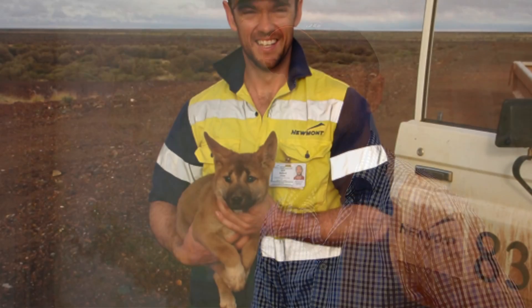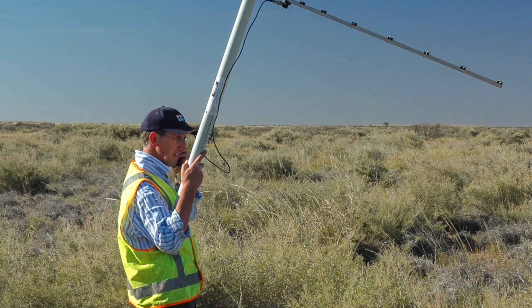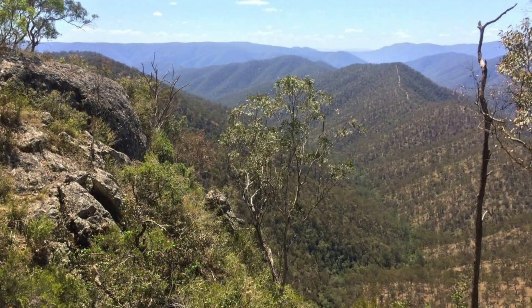We also have people travelling around the world to places like Yellowstone National Park, or here in Australia to the Tanami Desert, the Strzelecki Desert and the beautiful north coast of New South Wales, to do research on wildlife interactions with people and people's attitudes towards wildlife and wildlife management.